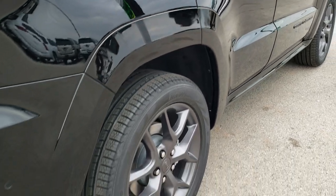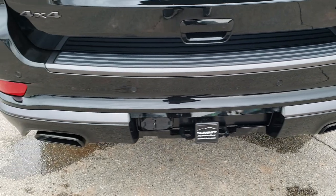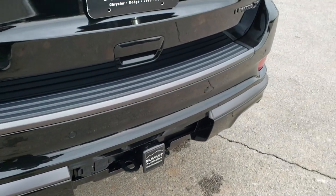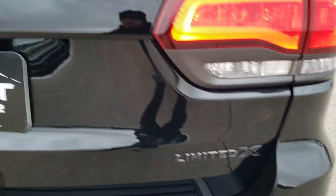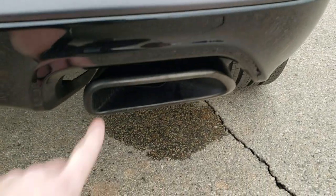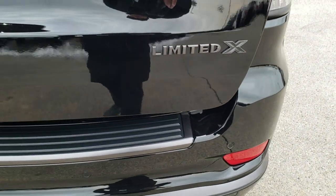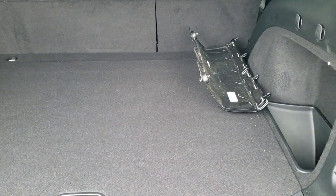It has 4-wheel disc brakes. As we come around to the back you'll notice the dual rear exhaust and the towing package, which includes the receiver hitch, 4-pin and 7-pin wiring, as well as the auto-leveling rear suspension. You get the Limited X badge, the Jeep lettering, and 4x4 all in that granite crystal. There's your receiver hitch cover and it has a power liftgate.